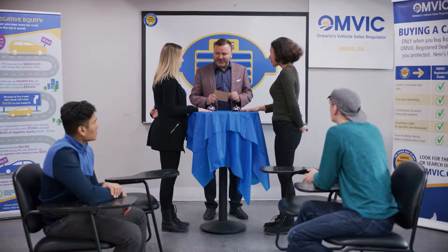Okay, class. Here's your chance to show what you've learned. Top four answers on the board. Here is your question.